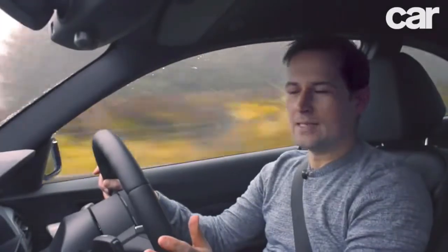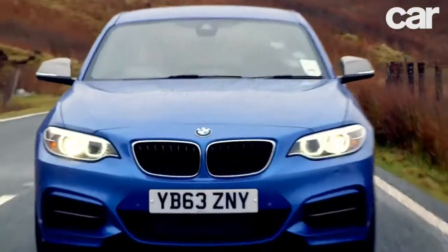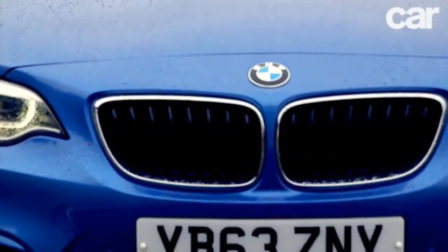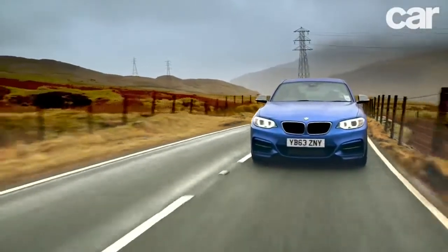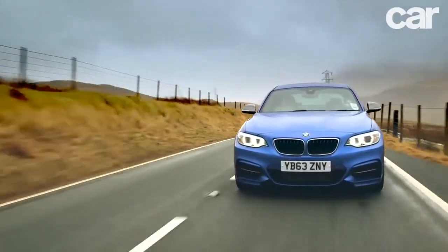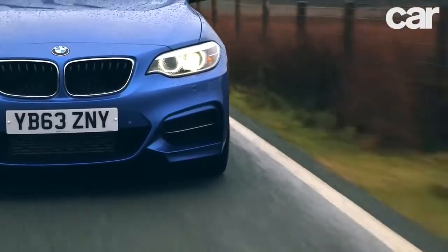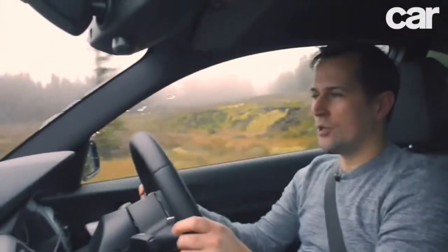First, let's deal with this badge. The 2 Series is effectively a replacement for the old 1 Series Coupe, spun off the 1 Series hatch, but it gets a 2 Series name to bring it into line with BMW's new model policy. Then there's the M bit — that means it's an M Performance model, not quite a full-blown M car. There'll be a proper M2 along in a year or so, but it's definitely a cut above your usual M Sport product.